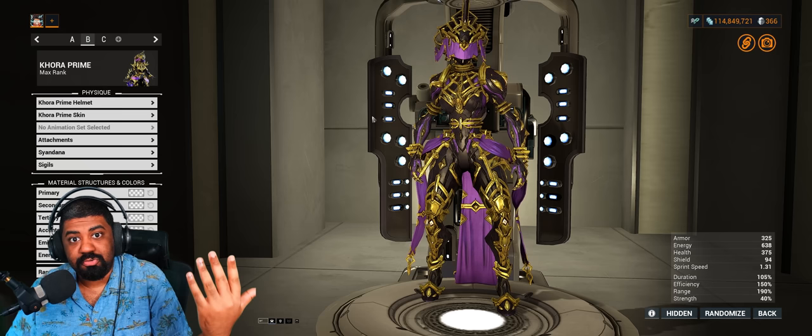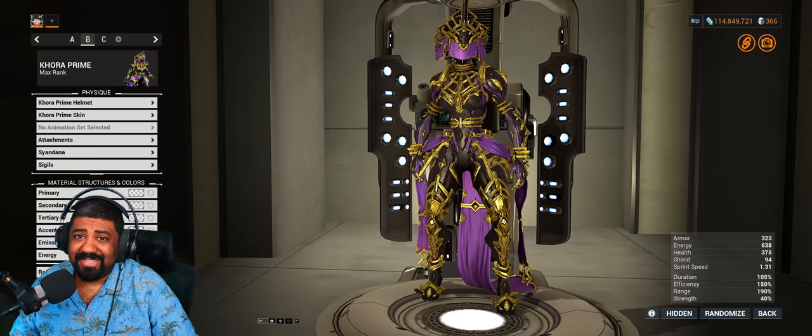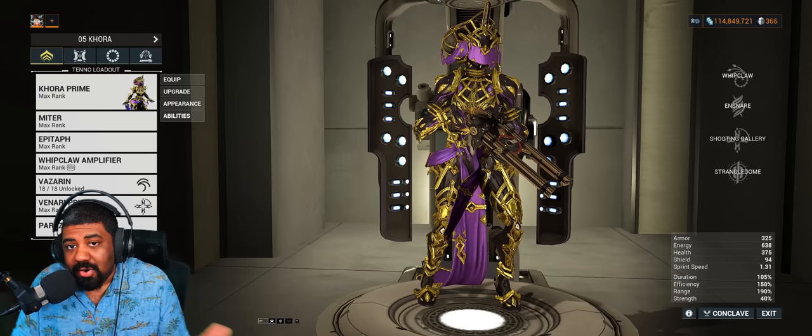It's one of the most disappointing Prime designs. It's very ugly — dark, bright piss-gold with a splash of purple, and she has a butt on the back of her head. Fashion is subjective though; there are people who adore the Korra Prime design, but you know, they need Jesus.